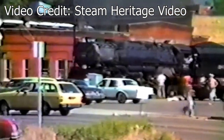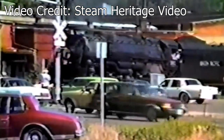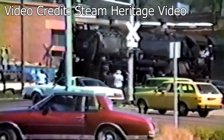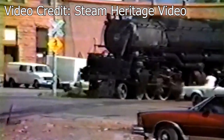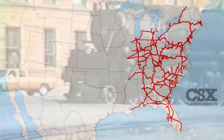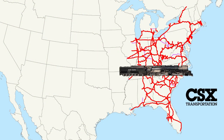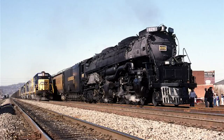After being fed up with having to deal with the constant lineside fires caused by the 3985, the Union Pacific made the decision to convert the locomotive from burning coal to oil in 1990. Not only did this decision solve the fire problem, but it also greatly increased 3985's range and availability as an excursion engine. This newfound range would be put to the test in the fall of 1992, when the 3985 ventured deep into CSX territory to pull the 50th running of the Clinchfield Santa Train in the states of Kentucky and Virginia. For this occasion, the 3985 was re-lettered and re-numbered to Clinchfield Railroad number 676, as it bore a strong resemblance to the challengers that the Clinchfield used to use during the steam era.